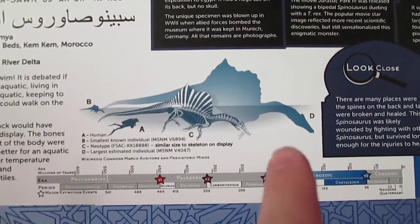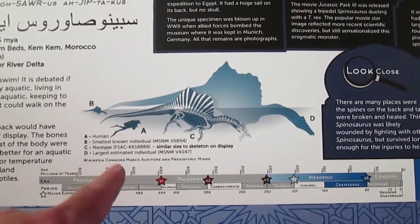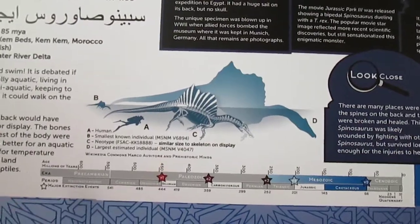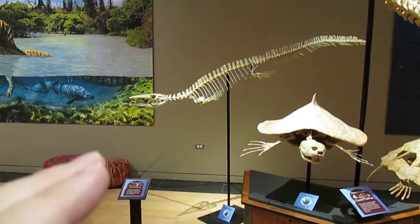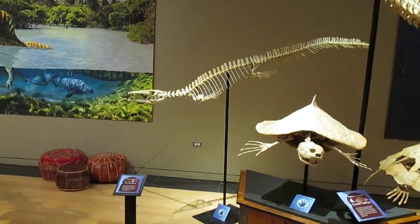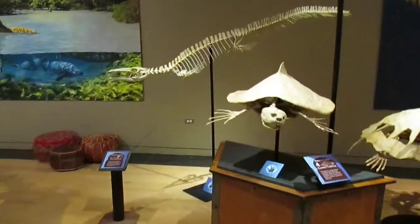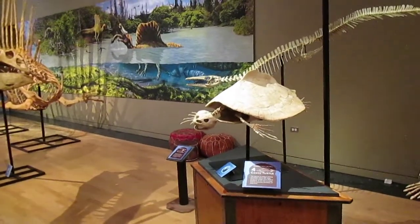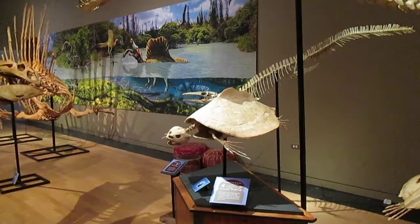The silhouette over here is the estimated maximum size based on the largest estimated individual, which is found at this museum right here. Spinosaurus is one of the highlights of this exhibit — it's more amphibious than fully aquatic. Here we get to the more aquatic ones. Here we have a smaller Mosasaurus, and of course turtles in the oceans in Morocco and the Sahara.